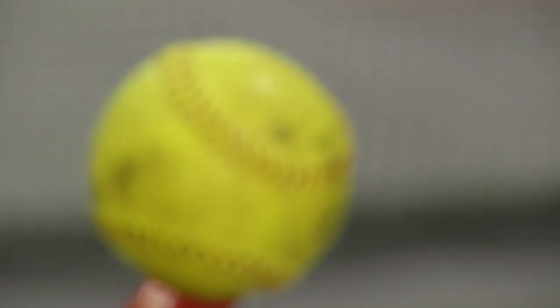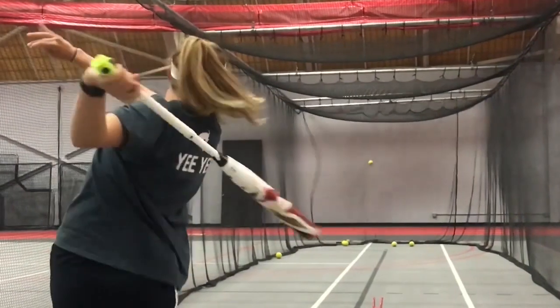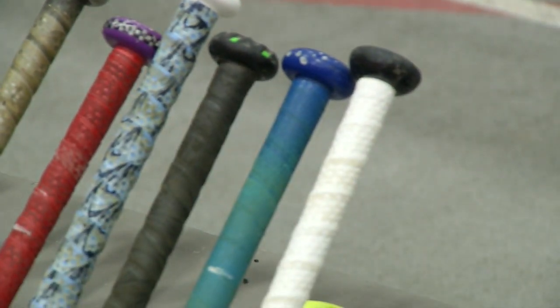Have you ever wondered if there's an exact equation to hitting the perfect ball? At Muhlenberg, the players insist the brand of the bat makes all the difference. I know what people talk about in the dugout. Oh, my bat's better. Easton's are better. DeMarini's are better.